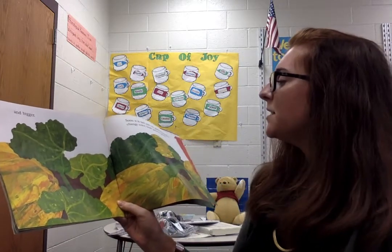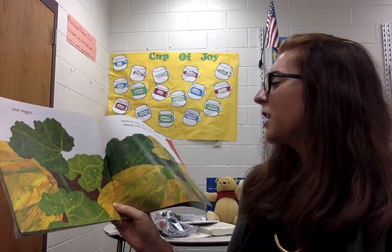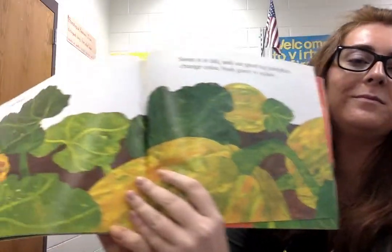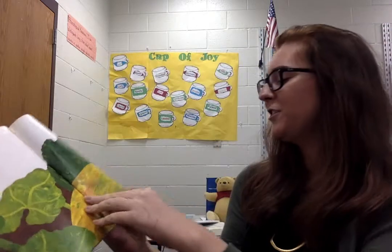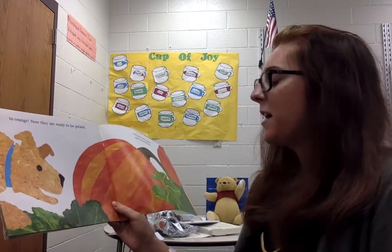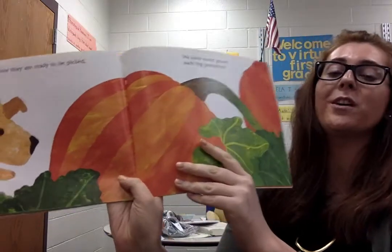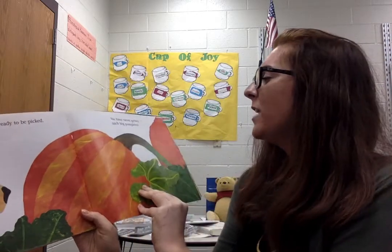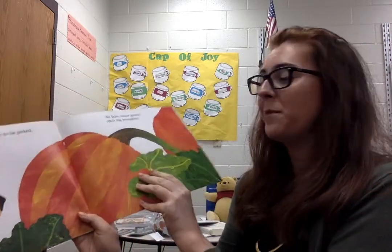Soon it is fall and our great big pumpkins change color from green to yellow. See the pumpkins are changing color because they are growing. So the pumpkins start out green, then change to yellow, and then turn orange. And orange for a pumpkin means it's ready. We have never grown such big pumpkins!